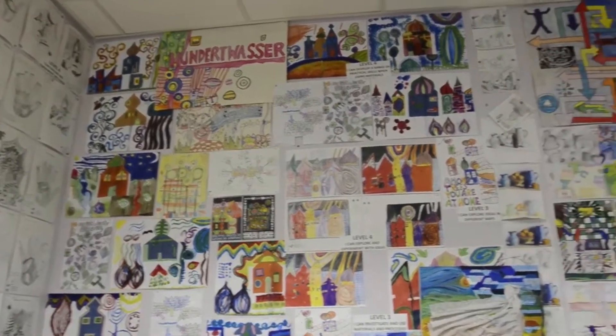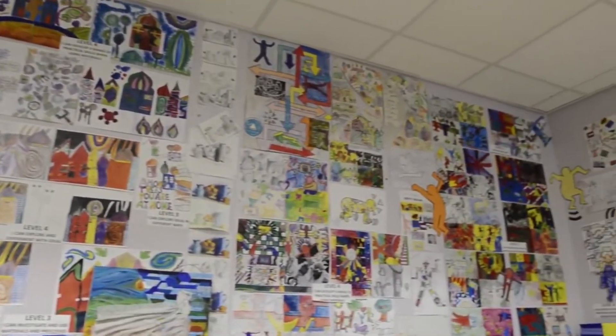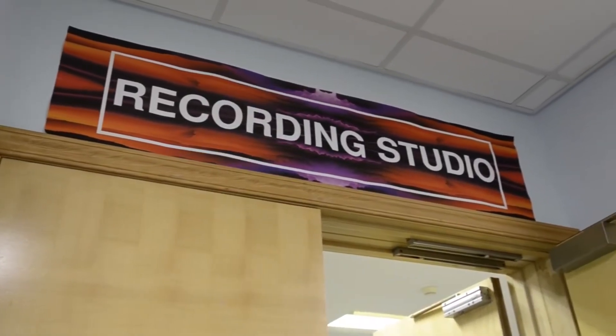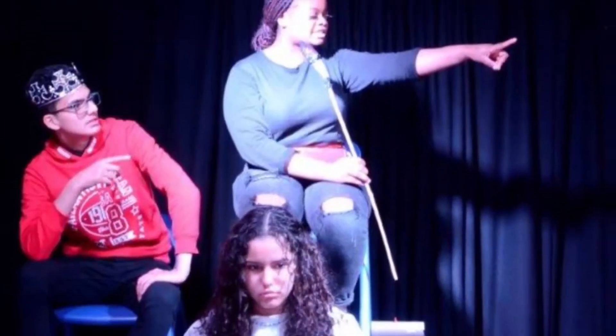So here we are in one of the art studios - another example of the amazing facilities here at the Academy. In year seven you'll get to practise sketching and painting techniques and also do some clay modelling. Also in this department are the music and drama studios. In the drama studio it really does make you feel like you're on stage, and in the music department you'll get to use a lot of different amazing instruments. Let's go and have a look at the library.